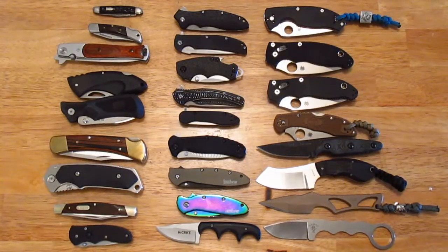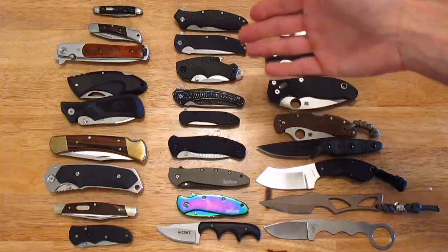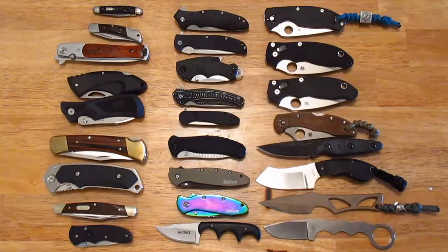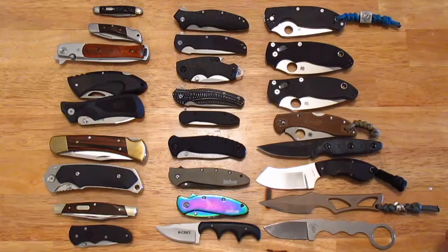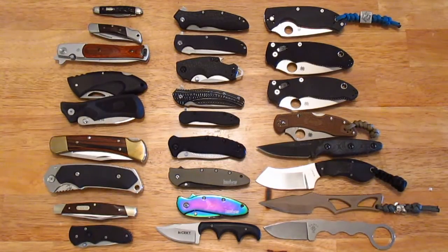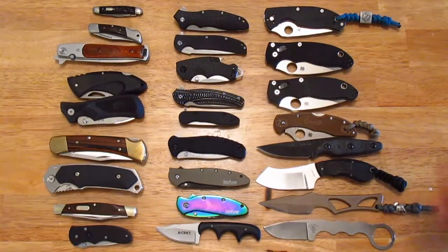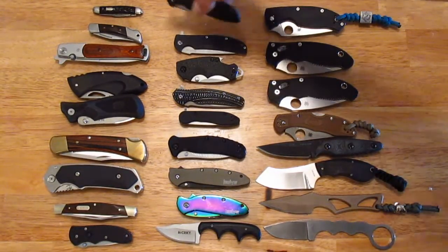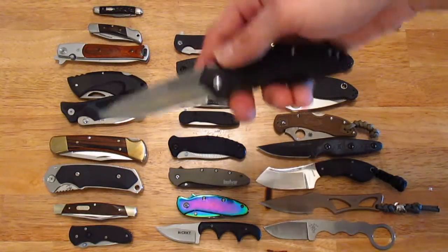Without YouTube I don't think I would have known about any of these brands, because where I live none of these are carried in stores. We don't have Kershaws in our Walmarts or Canadian Tires. I guess you guys don't have Canadian Tire in the States — maybe you do, I'm not too sure. But we don't carry these kinds of knives in our department stores. So getting online and seeing these, I wanted to pick one up.